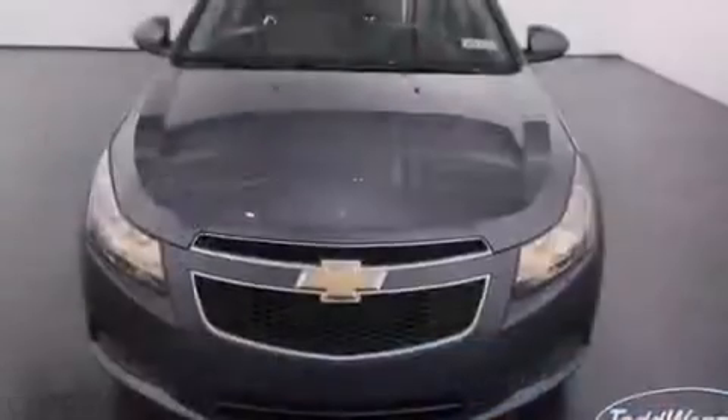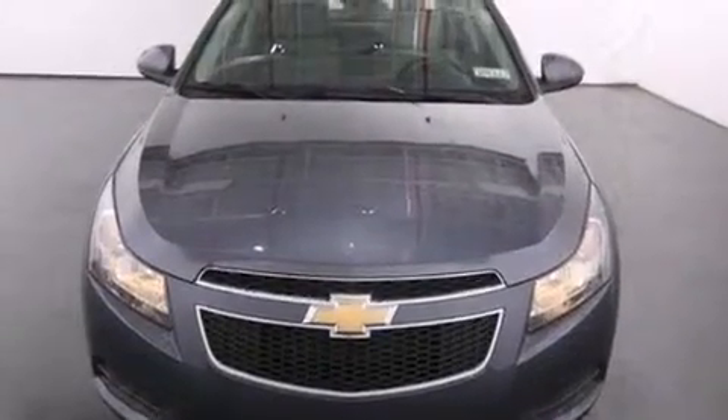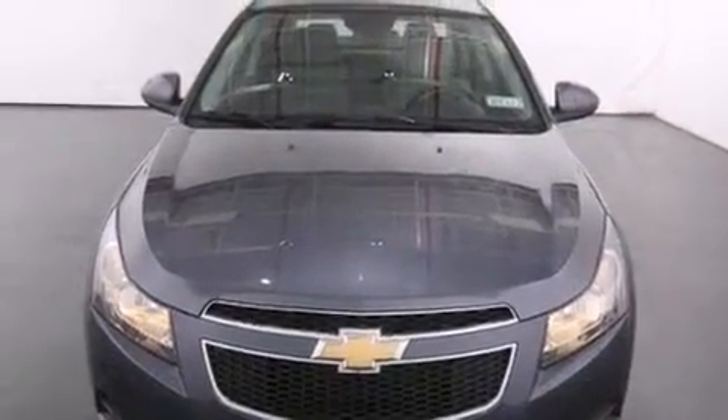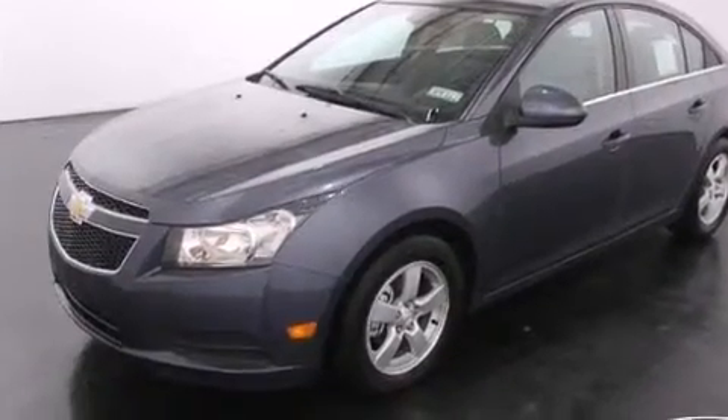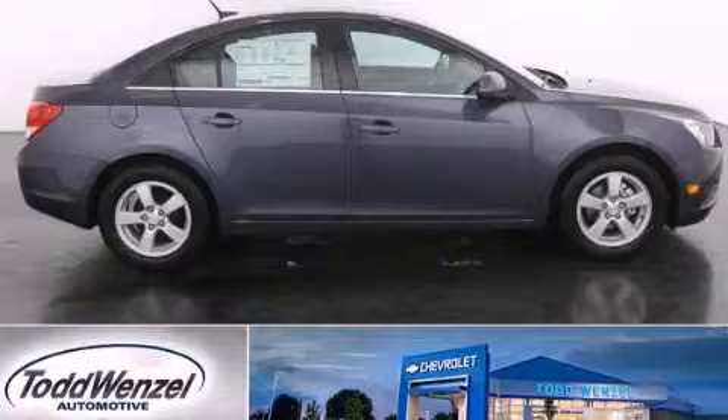With an EPA estimated rating of 38 miles per gallon on the highway, more money will stay in your pocket rather than pour into the fuel tank. Call or visit us right now and arrange your test drive today.